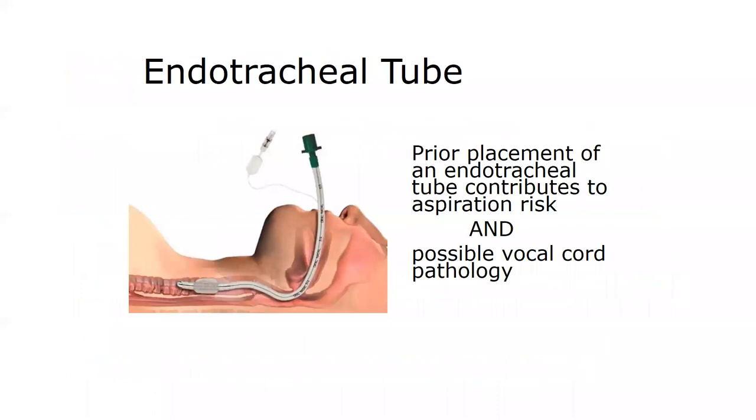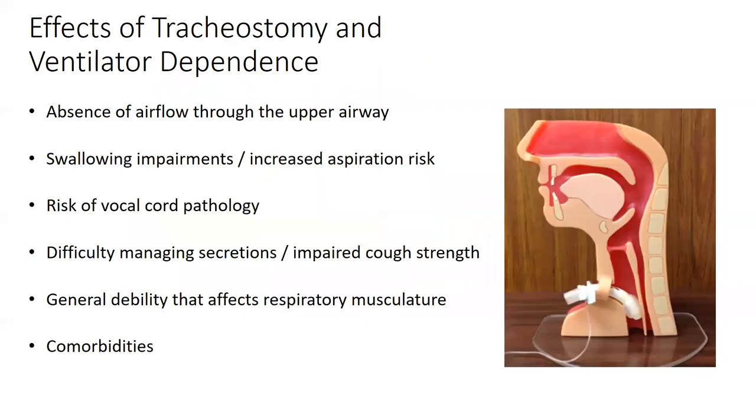A lot of folks on mechanical ventilation start out orally intubated — that is definitely the case with COVID patients in the ICU. Having a large tube through the airway has significant effects on the laryngeal system. If the intubation was dramatic, there can be laryngeal pathology or vocal cord pathology. It's a necessary intervention to save a life, but not a benign one. Many things can happen post-extubation, including residual dysphonia or dysphagia.